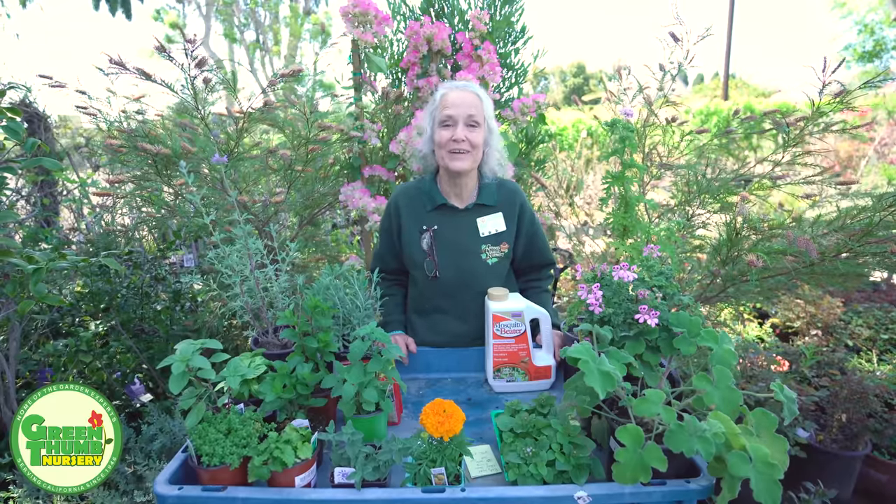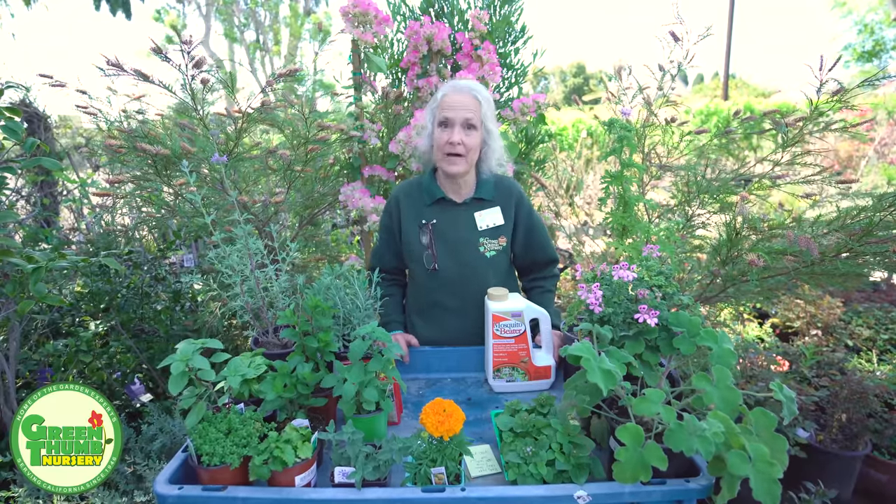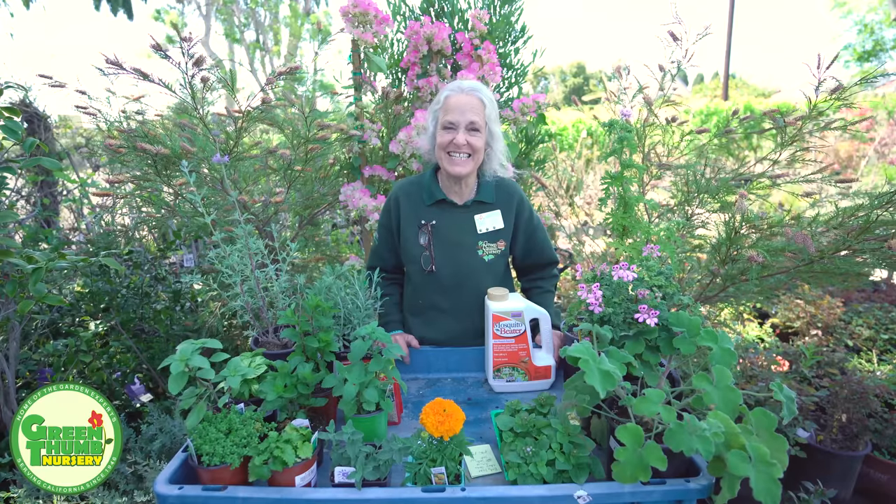Hi, my name is Kathy Moyn and we're here at Green Thumb Nursery in Lake Forest, California to talk about those blood-sucking insects — mosquitoes.